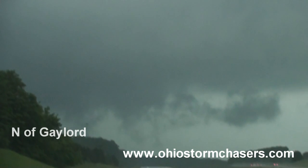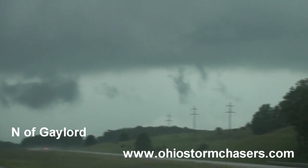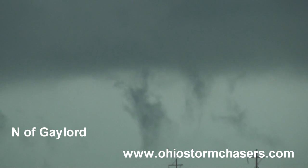Tons of scud being pulled up. Hey, what's that on the right — is that a funnel or is that scud?